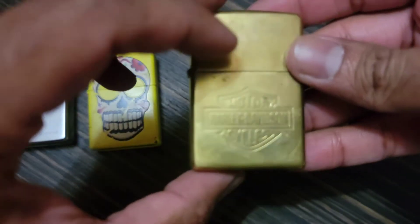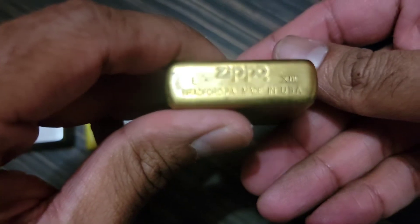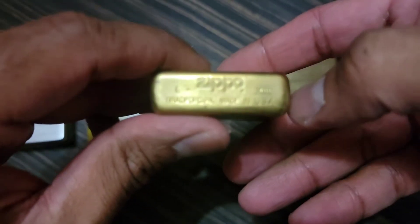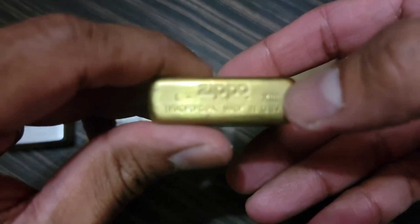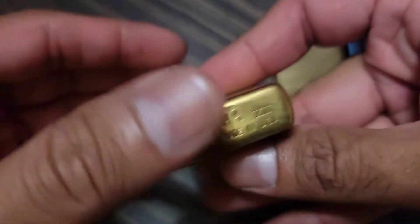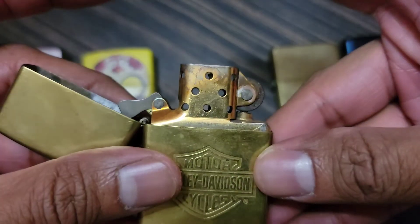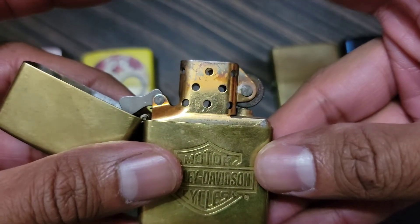The Harley is 1997. And this one is also cool because it has a brass insert — I really like that.